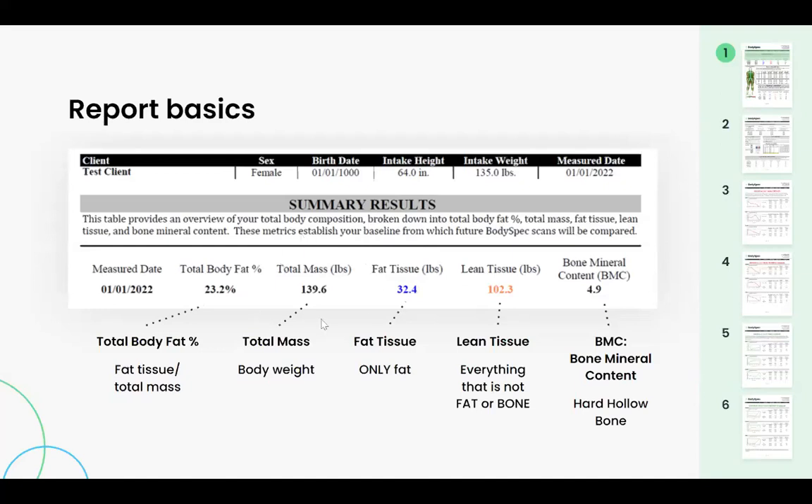Total mass is your weight — the sum of fat tissue, lean tissue, and bone mineral content. We get your body fat percentage by dividing the fat tissue by the total mass.